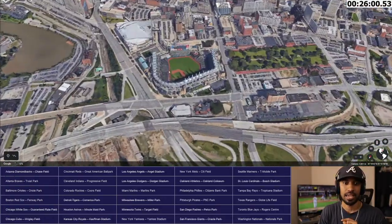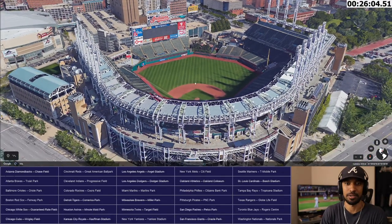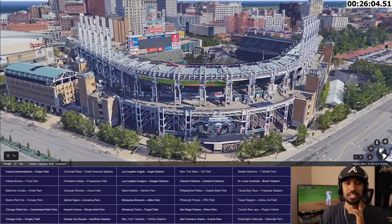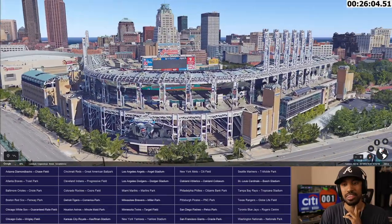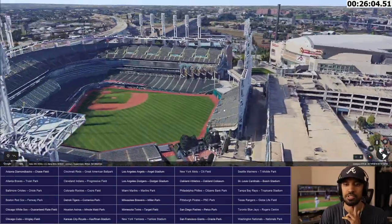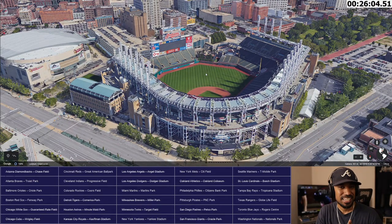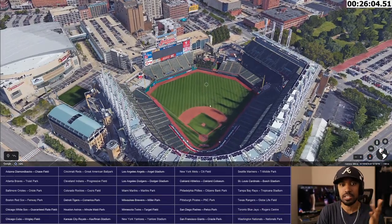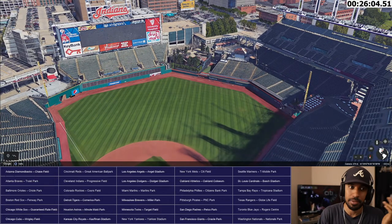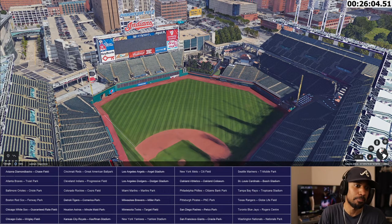I want to call it Jacobs Field for a second — Progressive Field. Let's stop the timer. Progressive Field — one of my favorite ballparks. I really love this stadium. There's just a lot of cool stuff. It's everything as a lump sum. It's one of the ballparks that's not newer — around 1990 something. It used to have the biggest scoreboard at one time. What I liked about it looking at center field is that blend of not knowing where the stadium starts and ends — integrated within downtown.